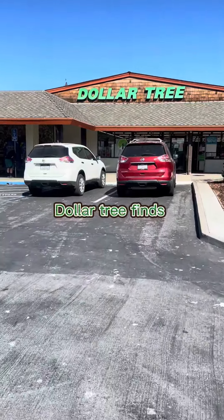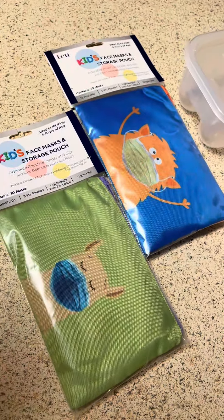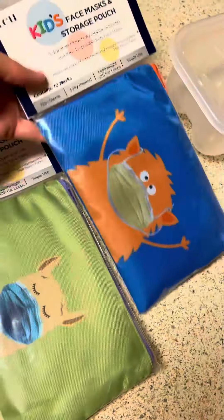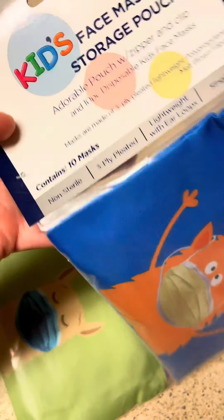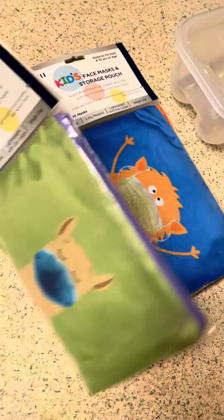I wanted to share what I found at the Dollar Tree. I found these face mask storage pouches — they each bring 10 masks inside. I thought these were cute to put in my kids' backpacks because they're always waiting till the last minute till we get to school and they're like, 'Oh, I forgot my mask today.'